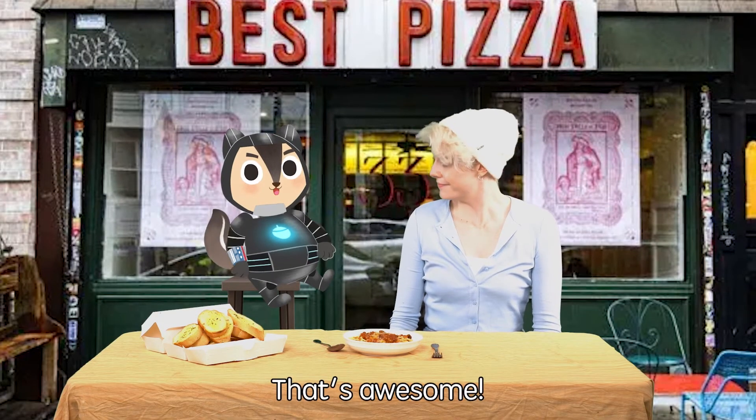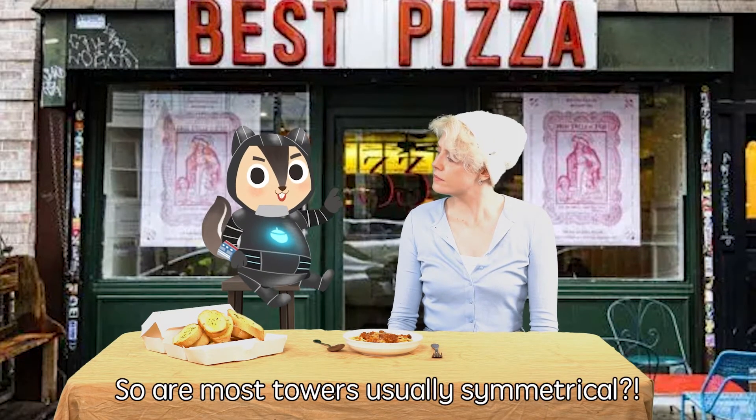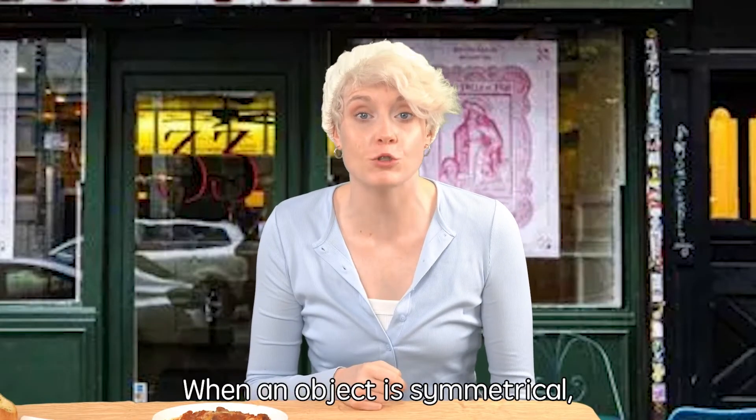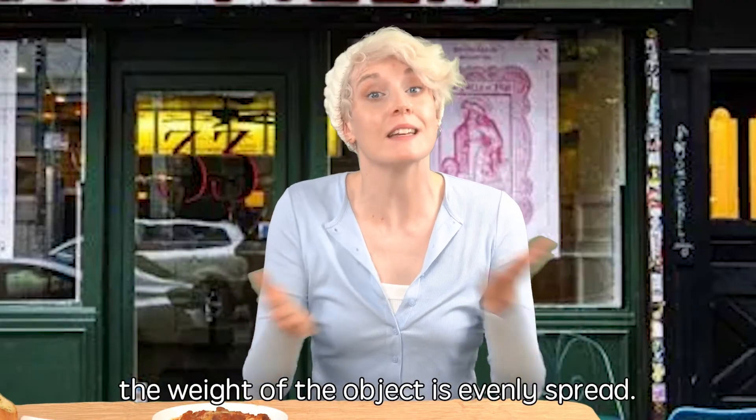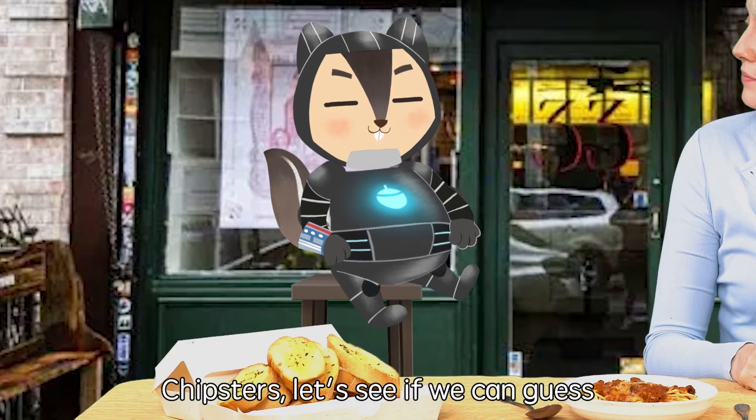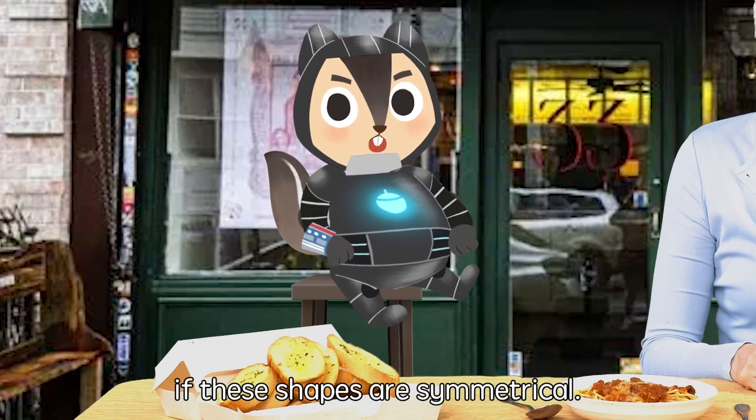That's awesome! So are most towers usually symmetrical? Yes, they are! When an object is symmetrical, the weight of the object is evenly spread! Chipsters, let's see if we can guess if these shapes are symmetrical!